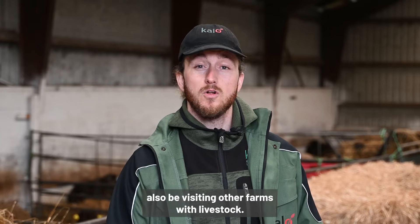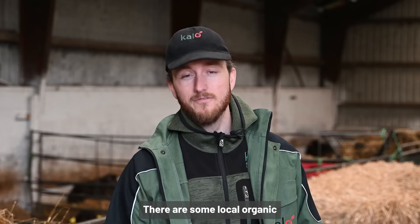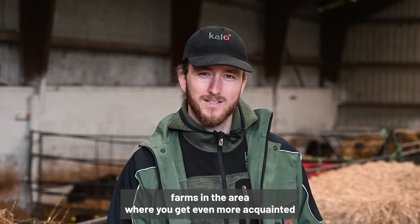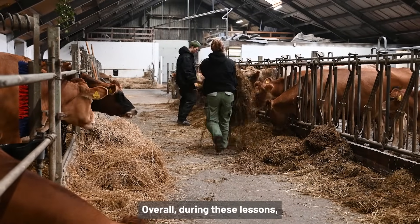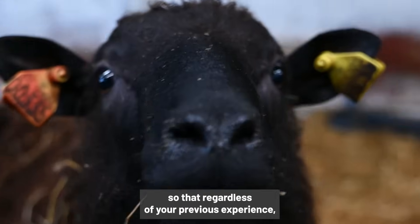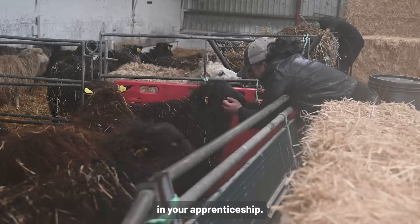During these lessons we'll also be visiting other farms with livestock. There are some local organic farms in the area where you'll get even more acquainted with what it is like to work with animals on an organic farm. Overall, during these lessons you should get acquainted with the animals so that regardless of your previous experience you'll be able to work with them in your apprenticeship.